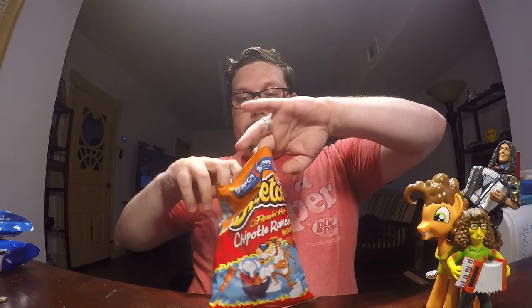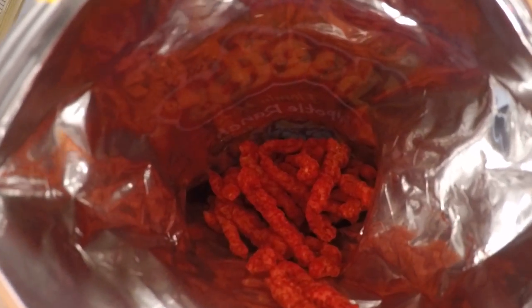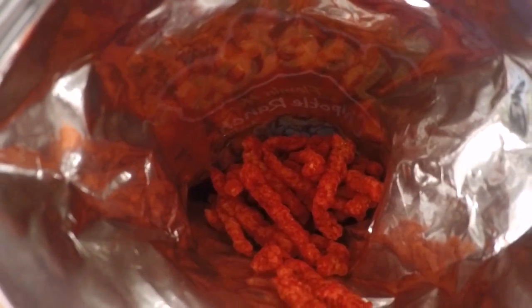Here we go, the Flamin' Hot Chipotle Ranch Crunchy Cheetos. Now I know a lot of people love Flamin' Hot Cheetos. I think they're okay but I don't think they're like addictive like some people have them. They do have a smell of ranch though, if you go ahead and look inside the bag - do you get a good whiff of them?